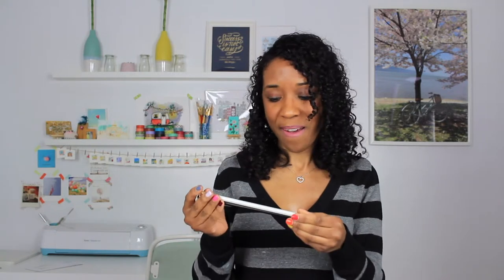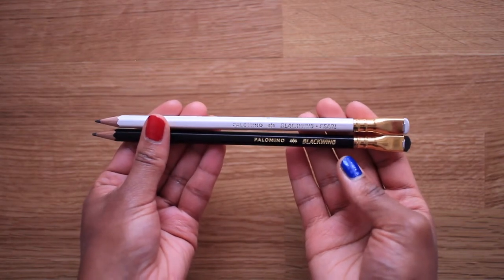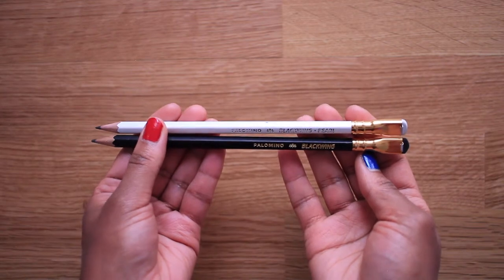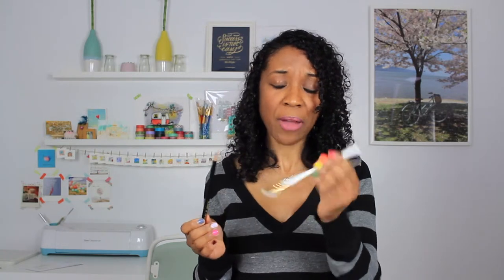The Palomino Blackwing pencils are pretty up there when it comes to reputation, but they are pretty pricey for just being pencils, and you also have to buy them in sets of 12 instead of just a single one. I wanted to test them out just to see what all the fuss is about, and I've actually been using them quite a lot, but I'm still not sold that they're worth the price. I have them in both the original Blackwing and the Blackwing Pearl. The original Blackwing has a softer lead so you'll get a darker line, while the Blackwing Pearl has a slightly harder lead giving you a lighter line, and it also stays sharper longer.